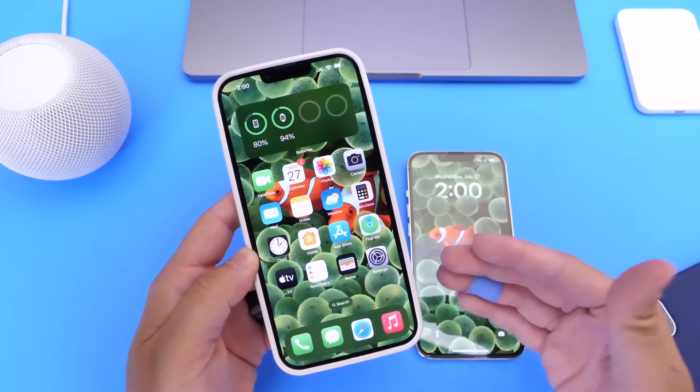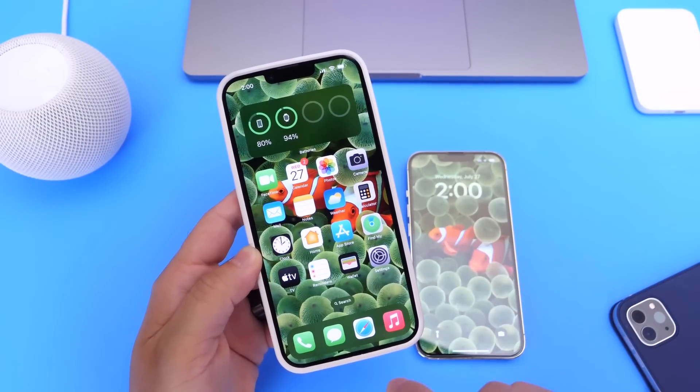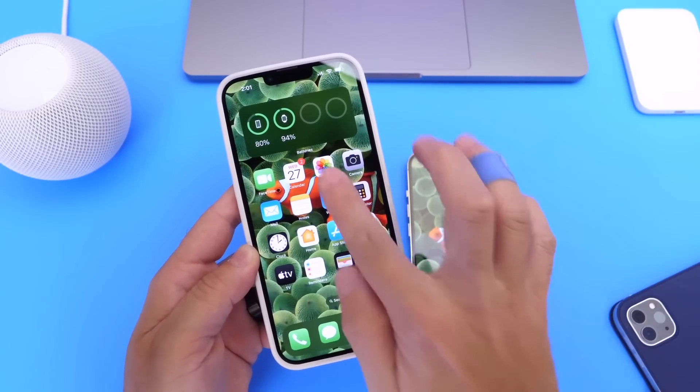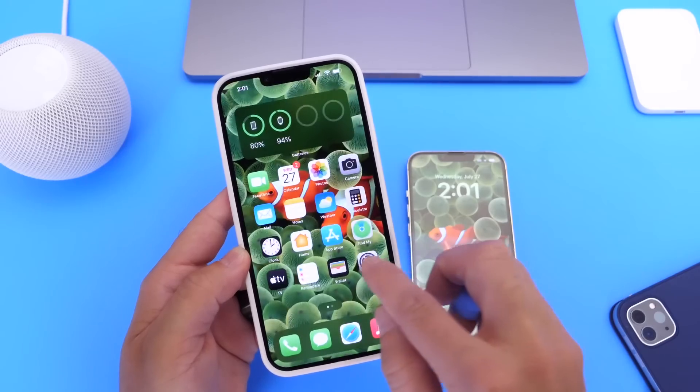Public Beta 2 is not out as of the filming of this video. You can follow me on Twitter for more details, but you can expect Public Beta 2 — which is the same as Developer Beta 4 — within the next 24 to 48 hours or so.